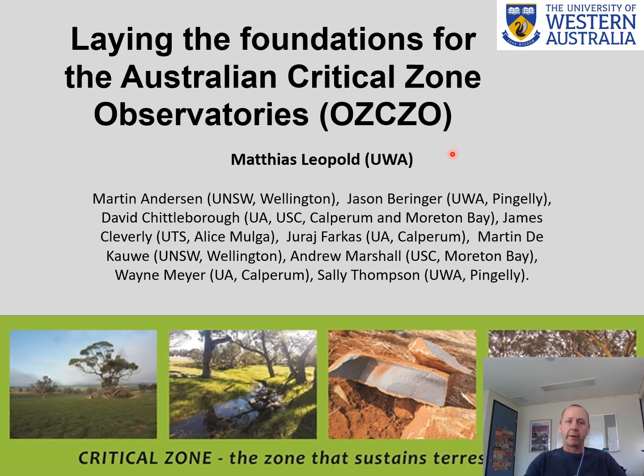We want to report about the Critical Zone, which is a zone that sustains terrestrial life. A different definition would be the zone that starts from the top of the tree canopy all the way down to the bedrock. It's about the vertical integration between the atmosphere, the biosphere, the hydrosphere, and the lithosphere.